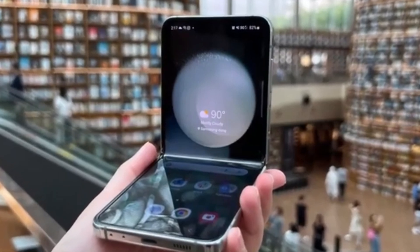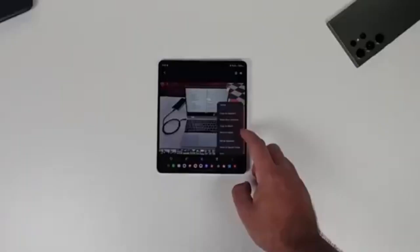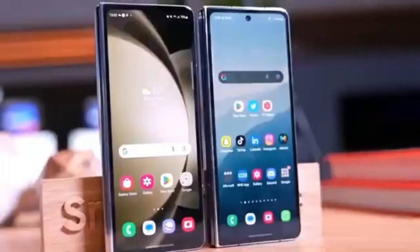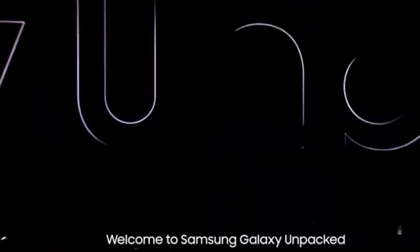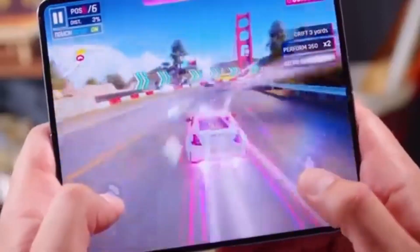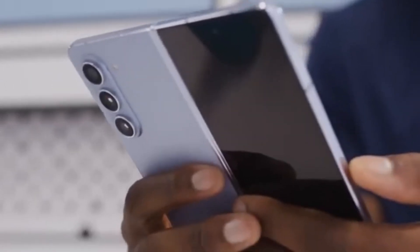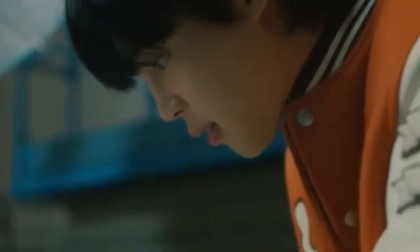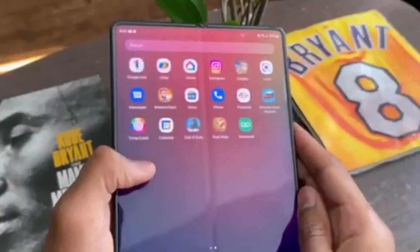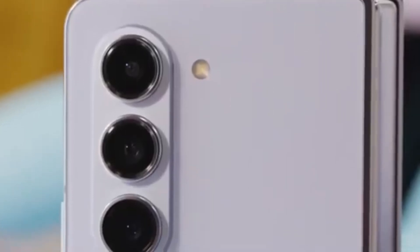Unfortunately, there isn't a lot of detailed information about what exactly the Galaxy Z Fold 6 Ultra will offer compared to the Z Fold 6, probably because the Ultra model isn't launching alongside the standard model. We can expect more details to emerge once the standard Galaxy Z Fold 6 goes official at Samsung's Galaxy Unpacked event next month. While rumors suggest a larger display and a slimmer design, the lack of S Pen support might be a deal-breaker for some users. Reports also mention that production for the Z Fold 6 Ultra's display panels might begin later this year, with a launch expected in January alongside the Galaxy S25.